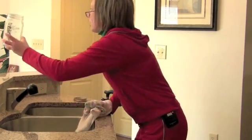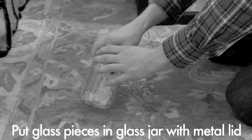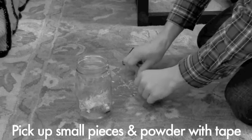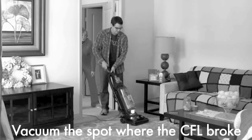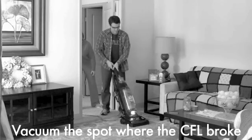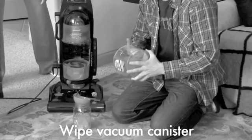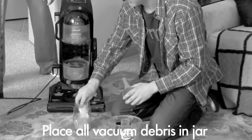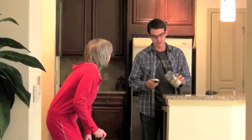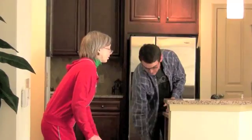I got the jar! And finally grandma, the EPA says we have to throw everything away and wash our hands.